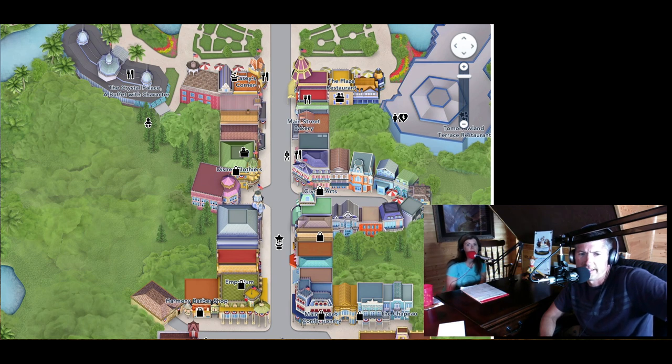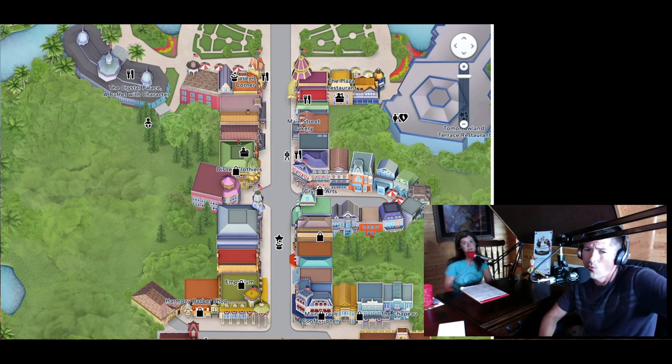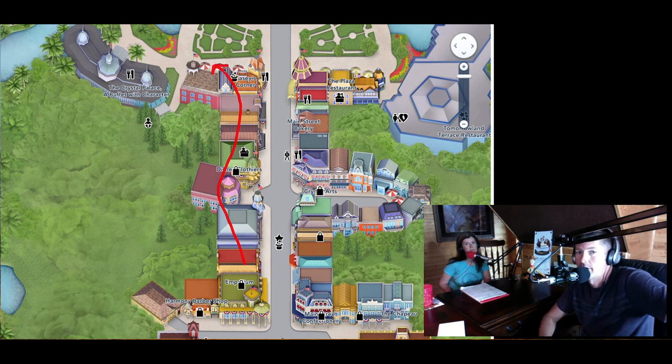The Emporium is the first thing you come to on Main Street. The Emporium is connected through all of these stores. You can walk inside the Emporium at the bottom of Main Street, go all the way through these stores, and come out right next to Casey's Corner, which is a hot dog quick service restaurant. On the east side of the street, you've got Center Street East. You can cross it, walk through the Main Street Bakery, and come out next to the ice cream parlor — though the Main Street Bakery sometimes has a rope blocking it. The Emporium walkthrough is probably the quickest way to get down Main Street.